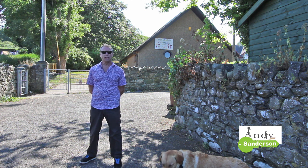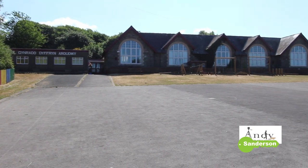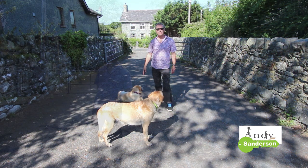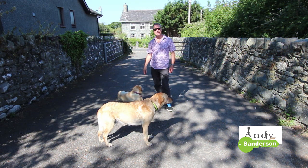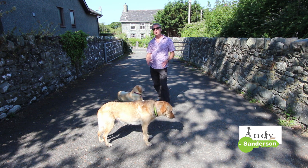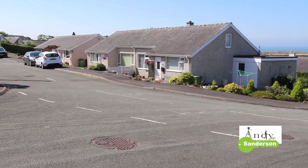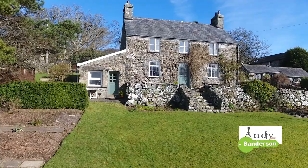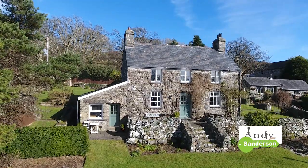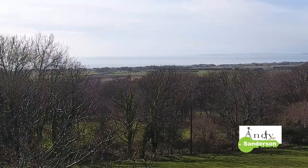Dyffryn Ardudwy has also got a lovely traditional local primary school for younger children. Older children can go to other schools in Harlech, Dolgellau, or catch the train to Tywyn. As well as good local amenities, there's a big diversity of local property that comes onto the market here, ranging from small one and two bedroom cottages through to detached bungalows and retirement properties, right up to some big five bedroom mansion-type homes further outside the villages. Lots of these properties have also got fantastic views out to the west over the sea.